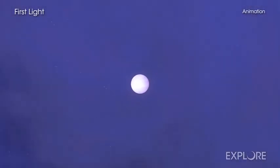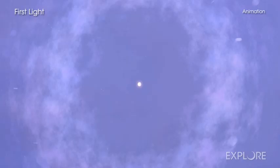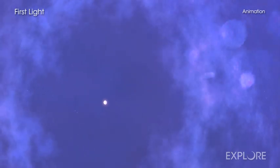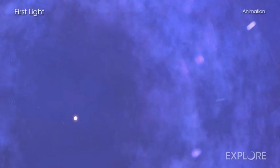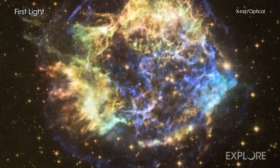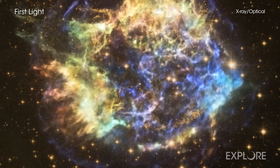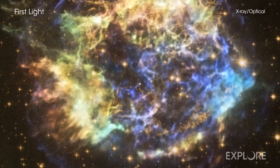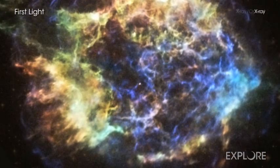When the star ran out of fuel, it collapsed onto itself and rebounded explosively as a supernova, possibly briefly becoming one of the brightest objects in the sky. The shockwaves generated by this blast supercharged the stellar wreckage and its environment, making it glow brightly in many types of light, particularly X-rays.